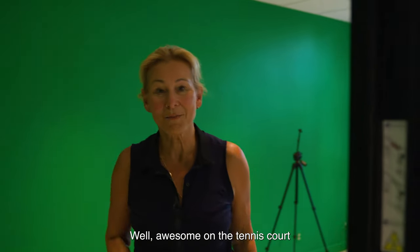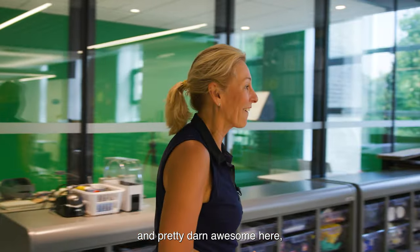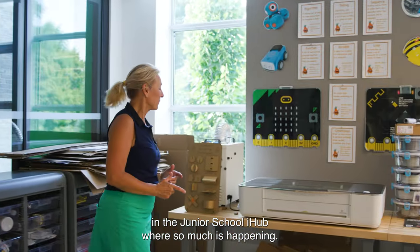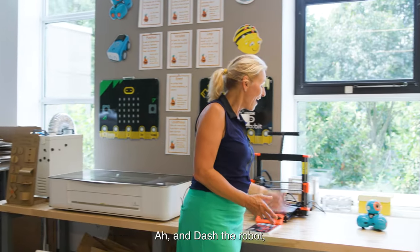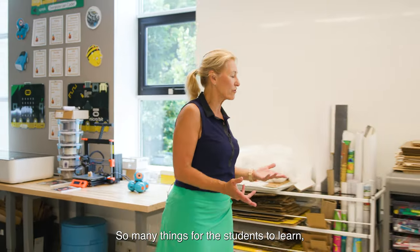Awesome on the tennis court and down at the outdoor classroom, and pretty darn awesome here in the Junior School iHub where so much is happening. Look at this laser cutter, 3D printer, and Dash the robot — he's back! So many things for the students to learn.